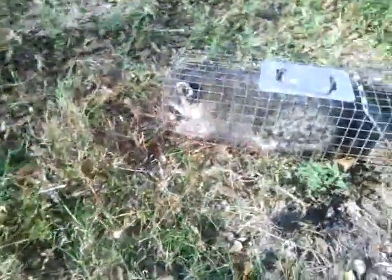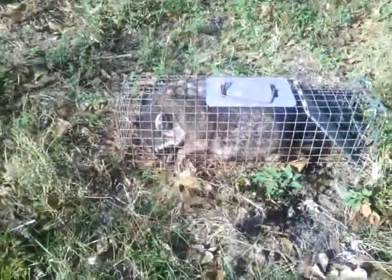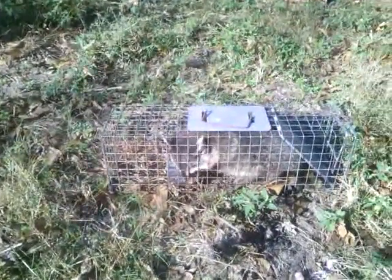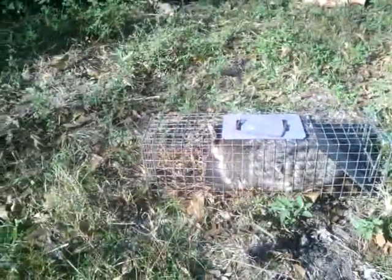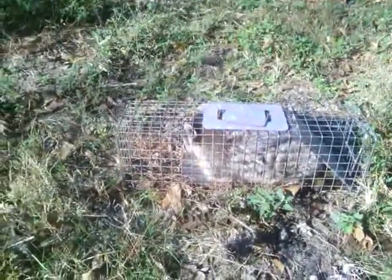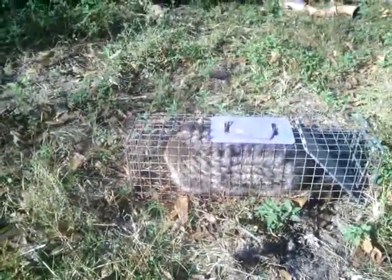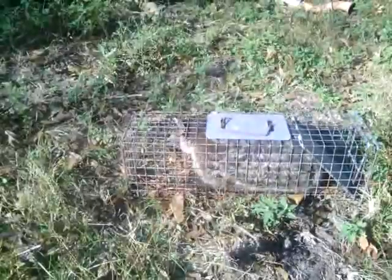Have you ever seen a 5 pound raccoon in a 4 pound trap? I don't understand how in the world this coon had both traps set out — this is the smallest of the two — and it passed up the biggest one and went for the smallest one and got trapped in it.